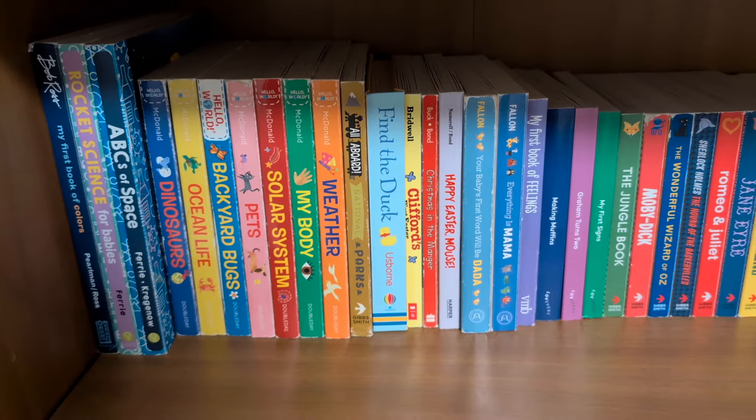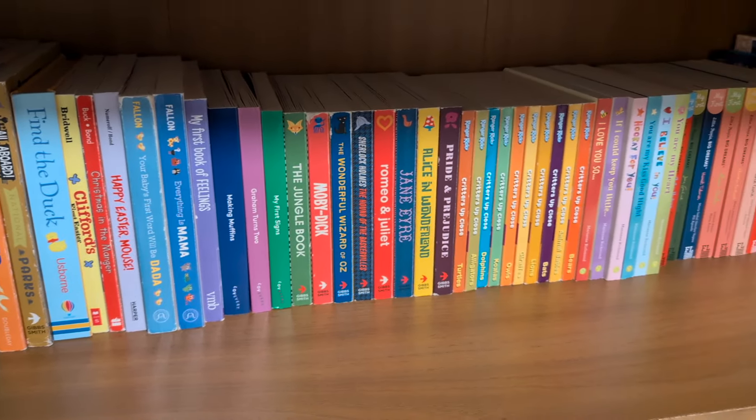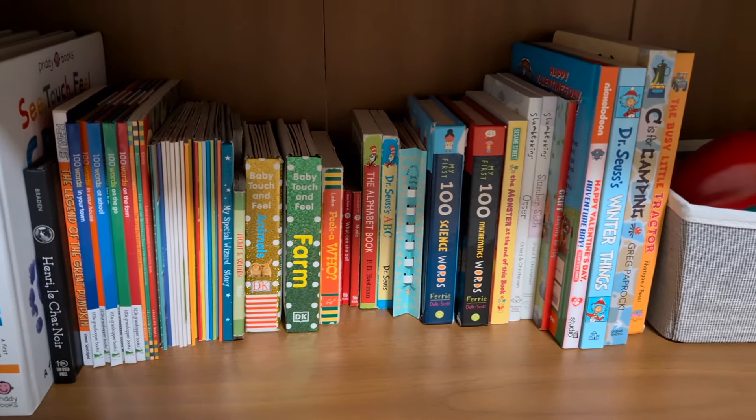Last thing to note before we hop into it: my children also have a bookshelf — two shelves in their room of just board books that they can explore on their own. Usually they do that in the morning when they get up before leaving the room, they like to look through some board books together. So those we won't cover today, but here we go — our big bookshelf tour. Without further ado, let's get started.